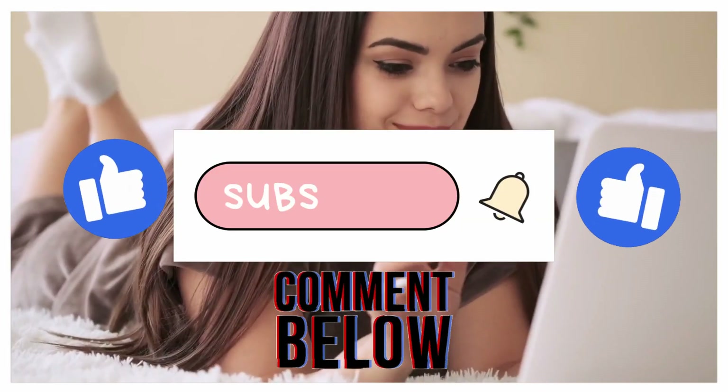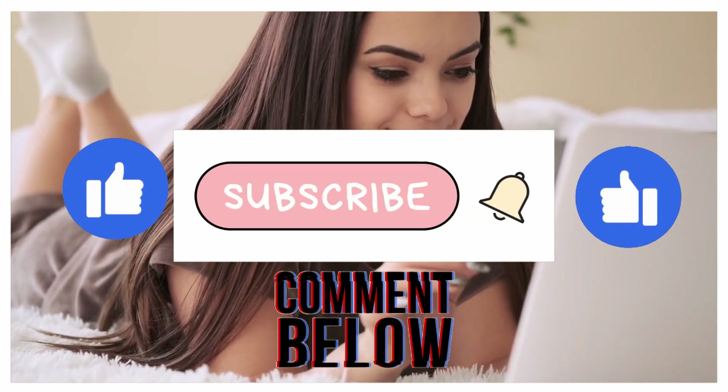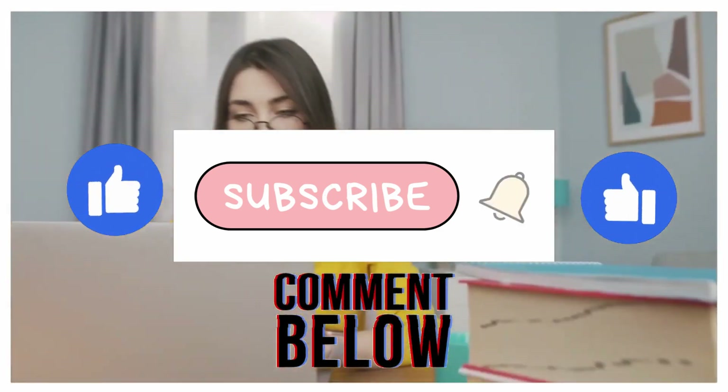If you're new to my channel, please subscribe and turn on notifications so you'll be notified when there are more videos on how to earn money online in the future.